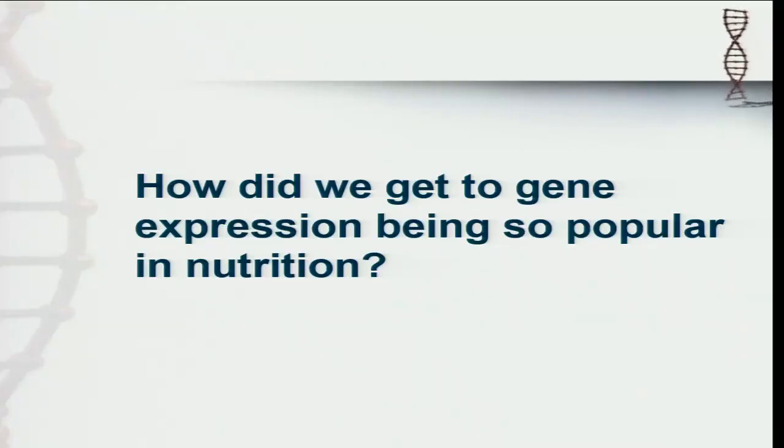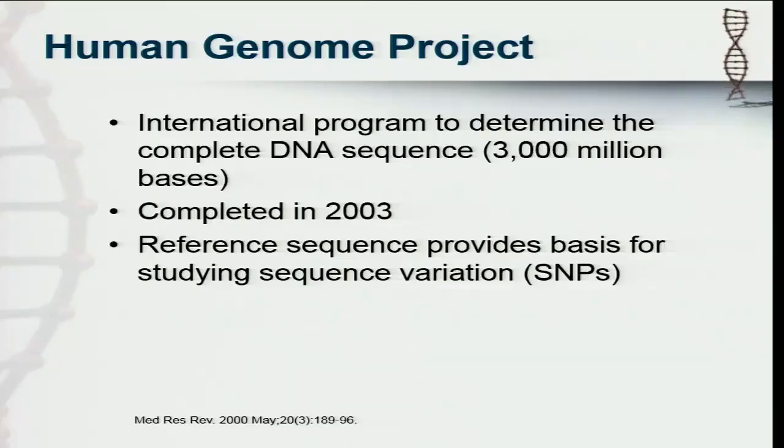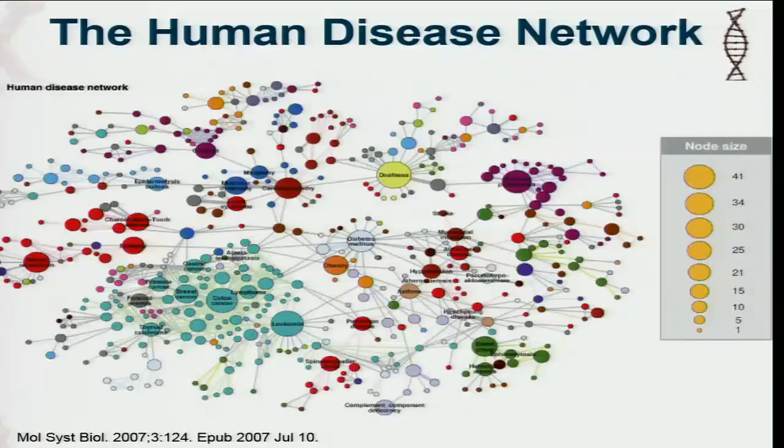So how did we get to gene expression being so popular in nutrition? There was the Human Genome Project, which was completed early in 2003. This is 2015, so we're looking at just 12 years ago that we cracked the human genome. That's not a lot of time. We can't expect that we would have all of the solutions and answers to what we need to do in healthcare. It takes roughly 50 years to translate a scientific finding into something clinical. I don't think we need to wait that long, but you have to realize that all of this information is so new — it's just bubbling up.